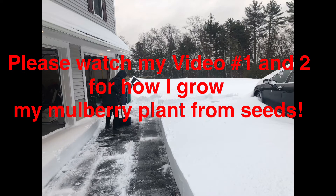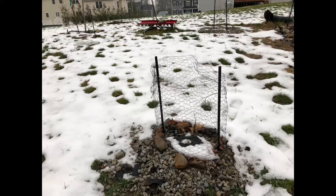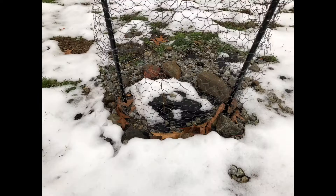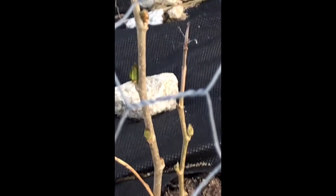Sorry for the delay — I had some personal things to take care of. Anyway, we had a lot of snow this winter, so I was also wondering if my plants would survive or not. When the snow melted, I always go there and check to see if they survived.